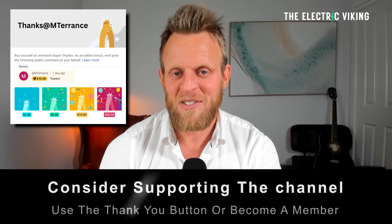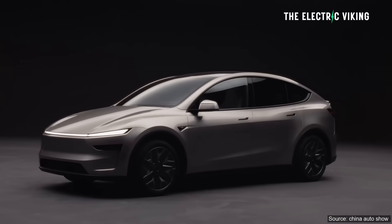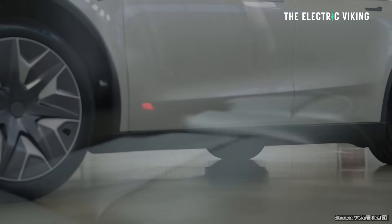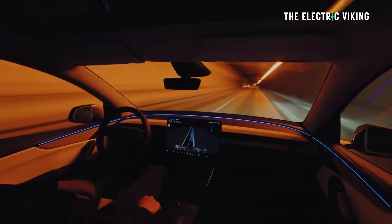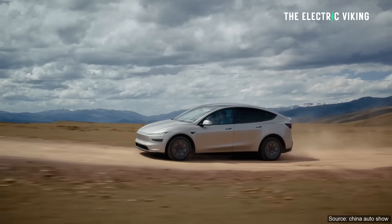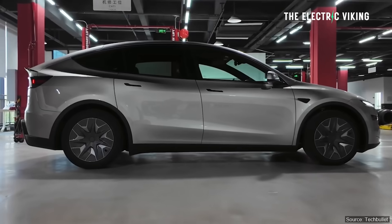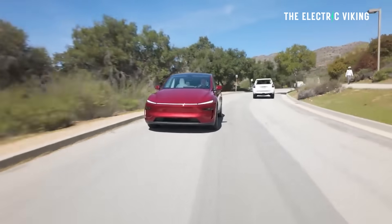Hello, my friends. Welcome to the channel. I'm Sam Evans. You're watching The Electric Viking. Tesla Model Y L — I'm a big fan. I've seen a lot of criticism of it. I don't agree with it. I think that if one of these is priced approximately $5,000 more than the existing Model Y, it's a great option.